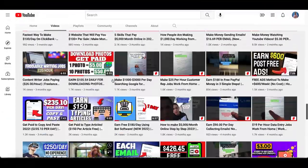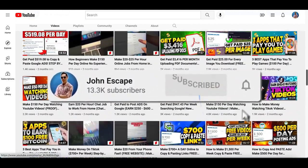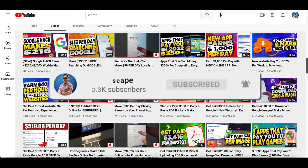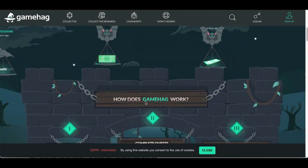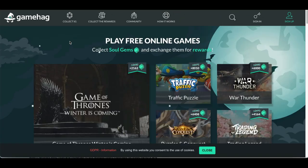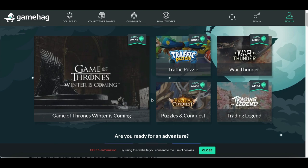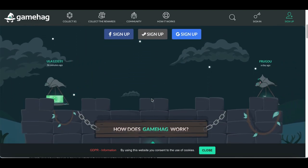If you're brand new to my channel, I want to invite you to subscribe down below — every day I post videos just like this showing you some of the best websites to make money online. The name of website number one is called gamehag.com. This is only website number one — don't forget I'm still going to show you two other websites so you can make triple the money.